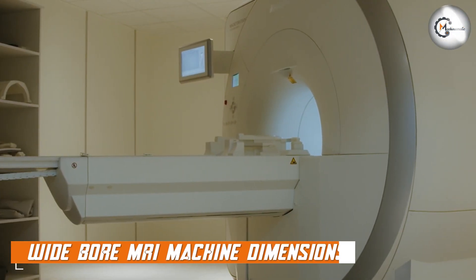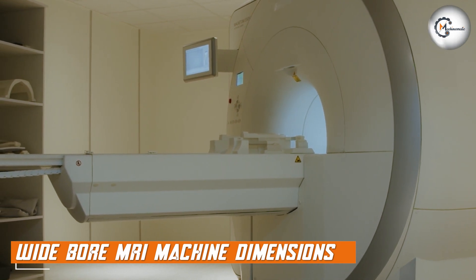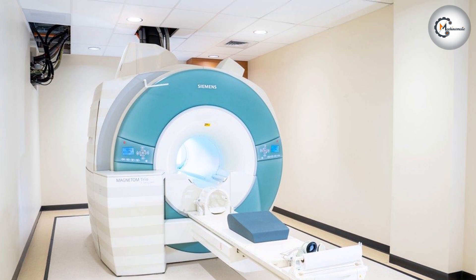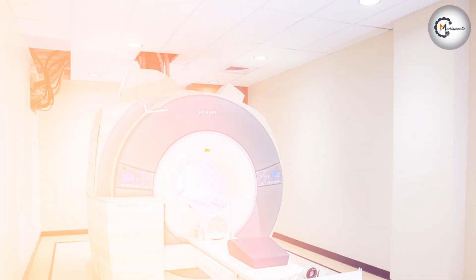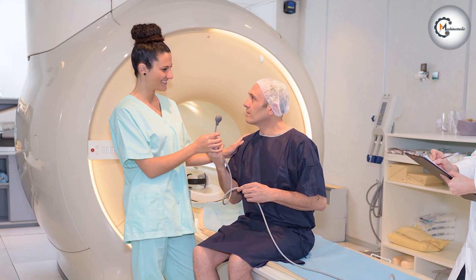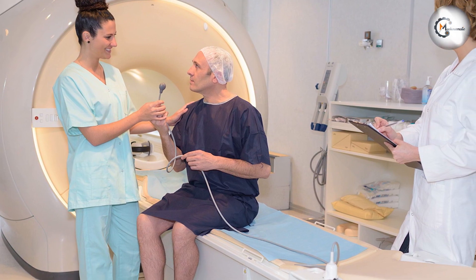Moving on to wide-bore MRI machines. As the name suggests, wide-bore MRI machines feature a larger bore diameter compared to standard machines. The bore diameter of a wide-bore MRI typically ranges from 70 cm to 80 cm or more, offering a more spacious environment for patients. The length of the bore remains similar to that of a standard MRI machine.